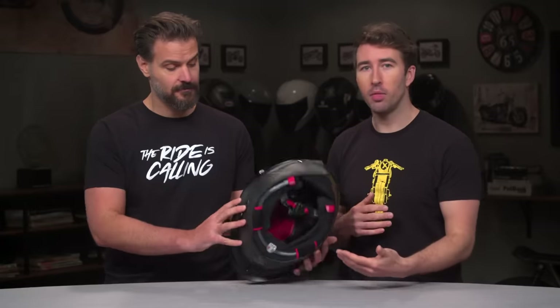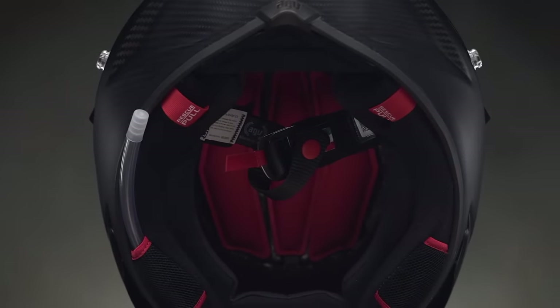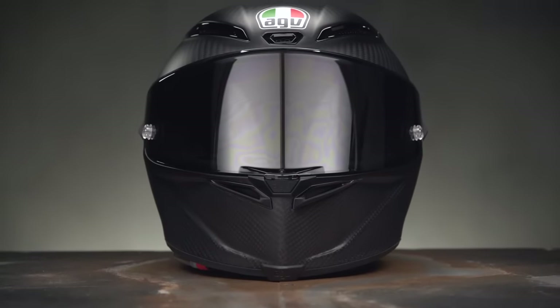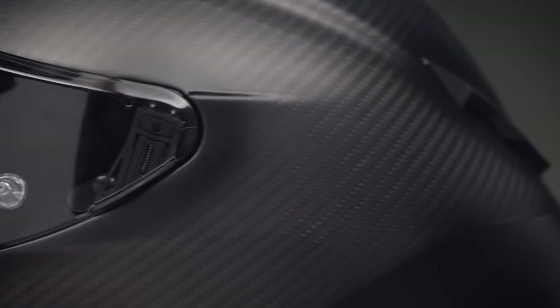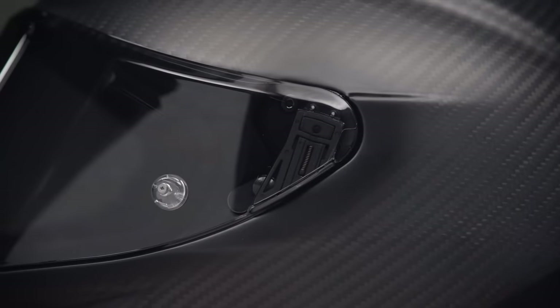It also has a removable integrated hydration system. And even though this will be the first MotoGP season in two decades without Rossi, you can't help but look at this helmet and think of all those cool, crazy Rossi graphics — which will continue to be popular options. Considering the aerodynamics, the protection, and the engineering for high-speed riding, the AGV Pista GPRR gets our pick for the best race and sport helmet.